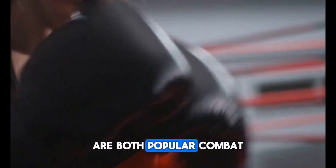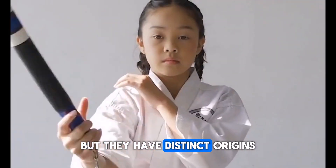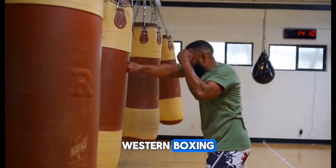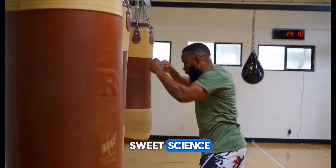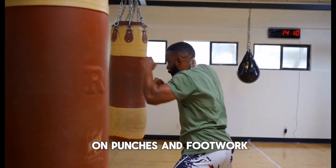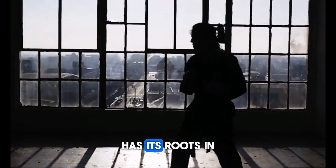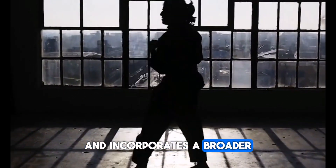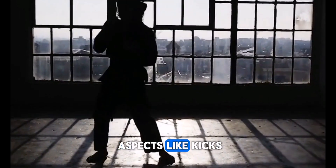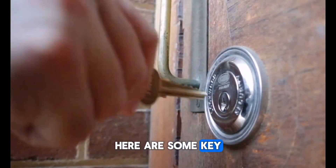Boxing and karate are both popular combat sports that involve striking techniques, but they have distinct origins, rule sets, and training methods. Western boxing, also known as the sweet science, originated in the west and is primarily focused on punches and footwork. Japanese striking, which includes karate, has its roots in traditional martial arts and incorporates a broader range of striking techniques, along with kicks, knee strikes, and elbow strikes.